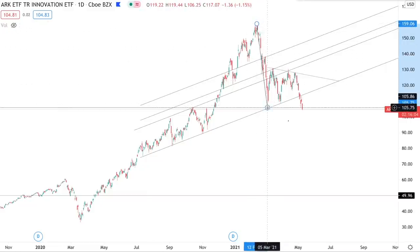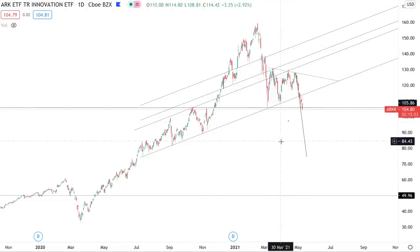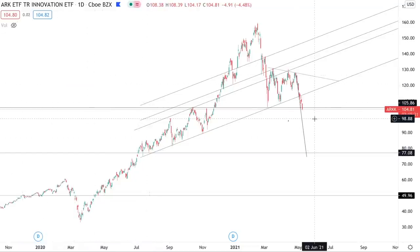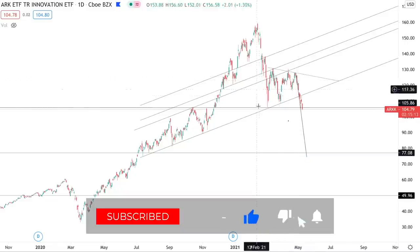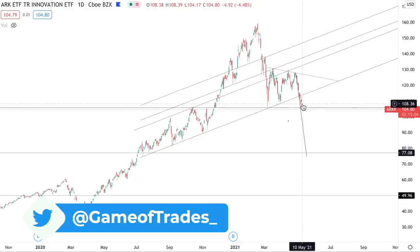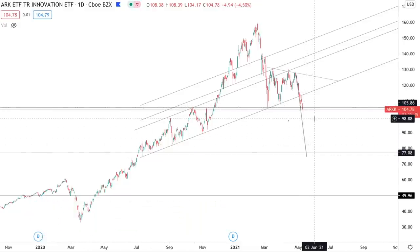How you get the measured target is by taking this flagpole right here and pasting it right there. And that would actually take us all the way down to around this level of support at $76. So we're going to first talk about the potential impact that would have on the stock market, whether you should be worried about that if you're holding the S&P 500 or the NASDAQ 100, and then take a look at the technicals to see if this type of drop is likely to happen.